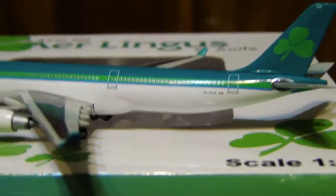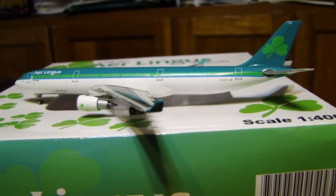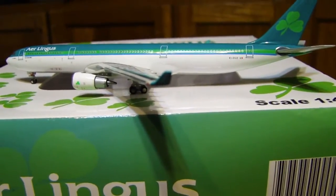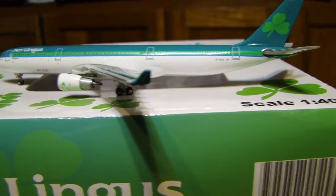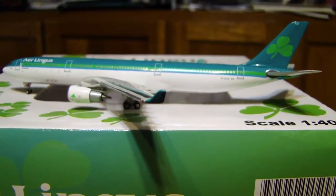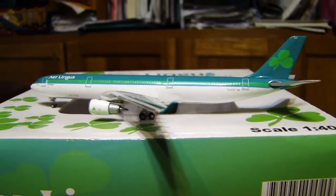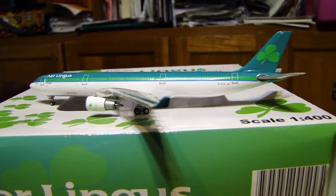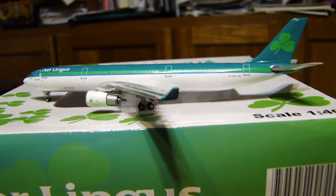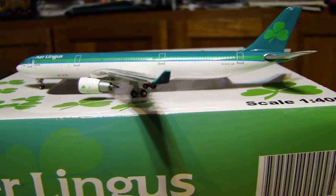So overall, I would highly recommend this model. I'm going to get the A330-200 as well in a little bit of time, but I'm trying to beef up on other airlines before I start adding more of ones I already have — other than maybe BA. I'm getting Lufthansa, Icelandair, Air France, and Alaska in the next few months. Then I'm going to focus on domestics again. JAL as well — that's one I really need to get.